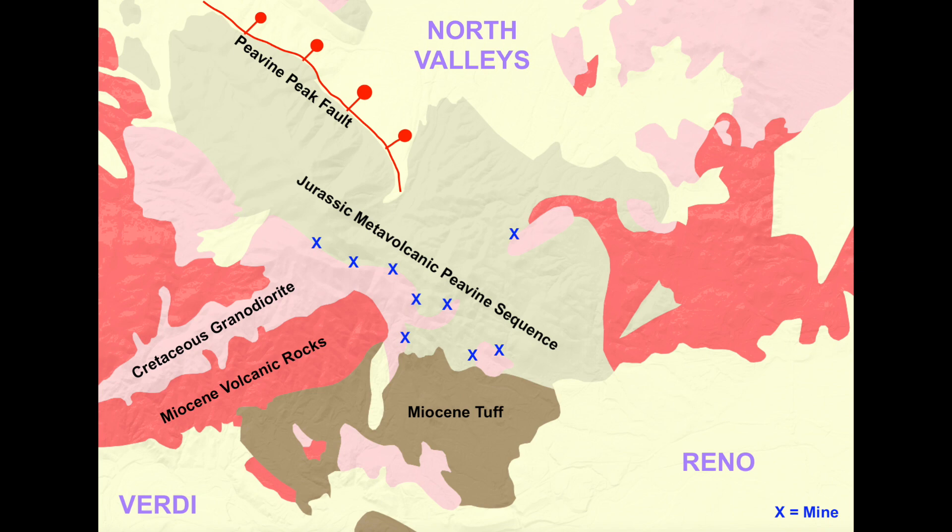Why is that? Because as the granodiorite intruded the area, it brought up hydrothermally altered fluids with it that were carrying metals such as copper, gold, silver, iron, etc. And the lion's share of these mines on Peavine Mountain, as aforementioned, occur on the contact between the Cretaceous granodiorite and the Jurassic meta-volcanic Peavine sequence.